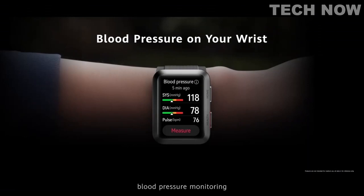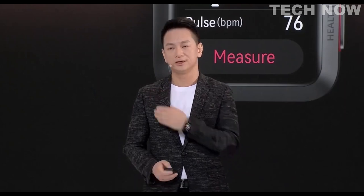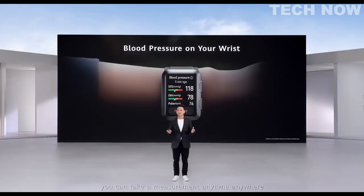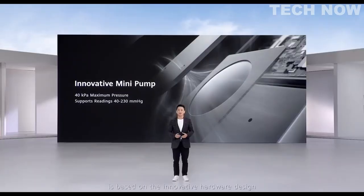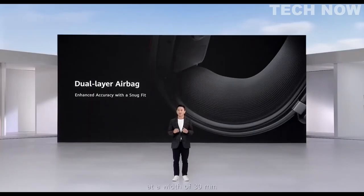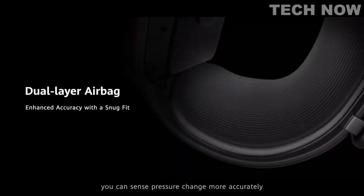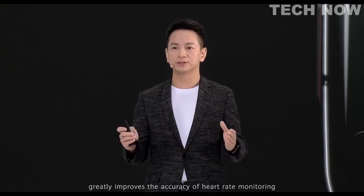The most important thing — blood pressure monitoring. Click the measuring button and you will get the blood pressure result within one minute. You can take a measurement at any time, anywhere, just on your wrist. The precision measurement capability of the watch is based on innovative hardware design. The mini pump can provide a maximum pressure of 40 kPa and support accurate blood pressure measurement in a range of 40 to 230 millimeters of mercury. Dual layer airbag design achieves high precision blood pressure measurement at a width of 30 millimeters. It fits well on your wrist and senses pressure change more accurately. Based on the powerful algorithm of TruSeen 5.0 plus, Huawei WatchD greatly improves the accuracy of heart rate monitoring.